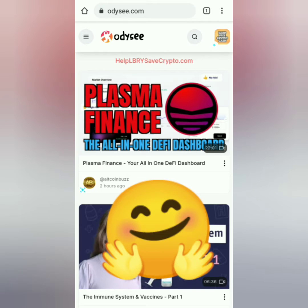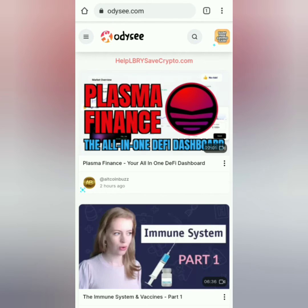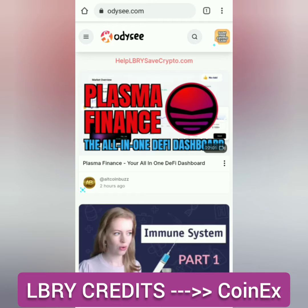Hello, welcome to EarnFreeCryptoCash channel! I'm going to show you how to transfer your library credits or LBC from Odyssey to CoinEx.